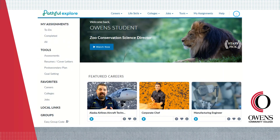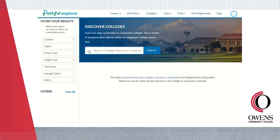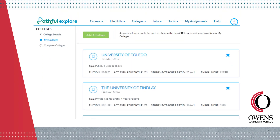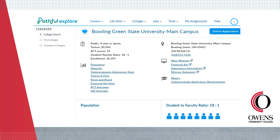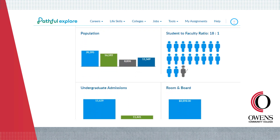Interested in transferring to a four-year university or other institution? Use the college search tool to explore post-secondary options — use filters for customized results or search for a specific school. Just like careers, you can add schools to a favorites list by clicking the heart icon. For My Colleges, I have the four Owens Express partners. Click to view more specific details such as student demographics and programs of study, and use the provided links to visit the institution's website.